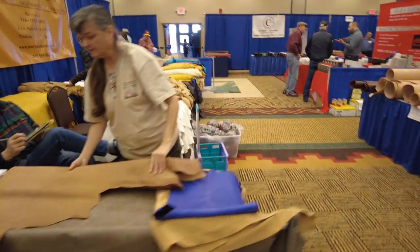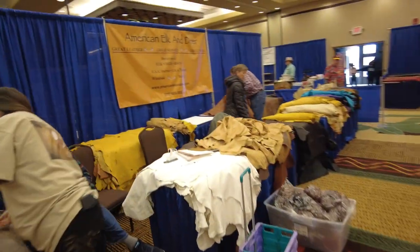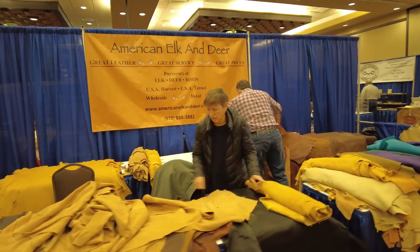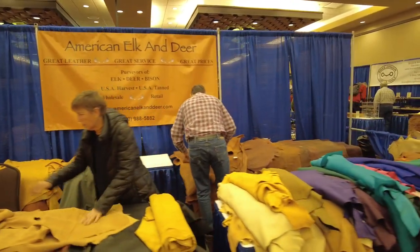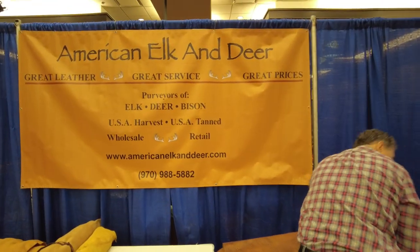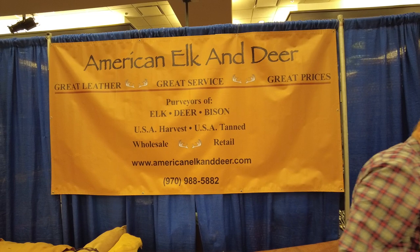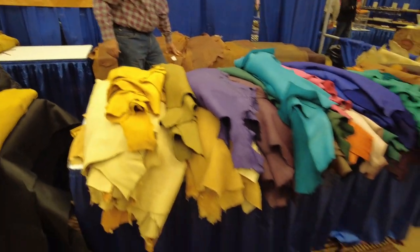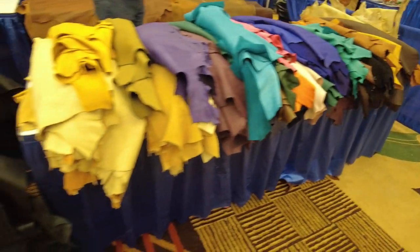Over here we have American Elk and Deer. I actually bought a bunch of hides from them yesterday because I really want to make another one of those fringe jackets and I'm still working on the pattern pack for it. These guys are good folks — they sell lots of amazing deer tans and elk hides and things like that.